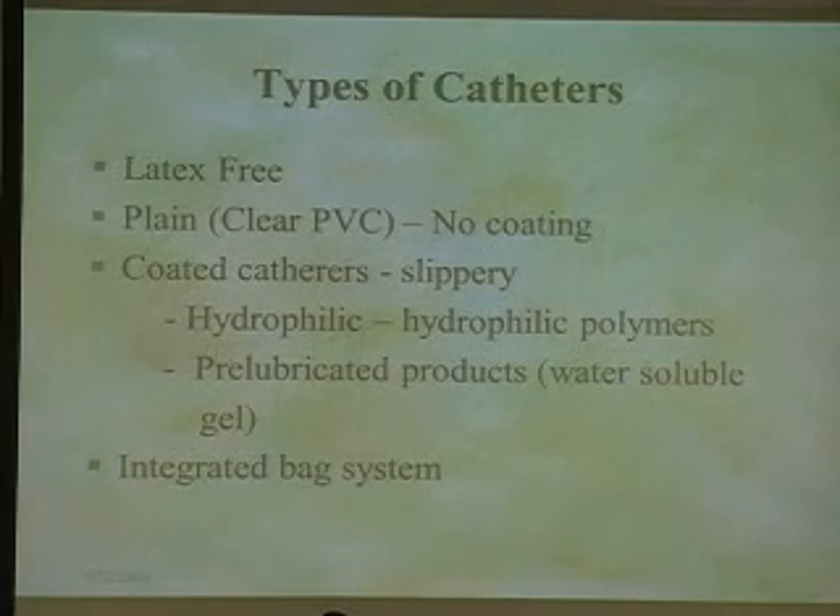Types of catheters that you'll see ordered — the only thing we demand is that they have to be latex-free. You can see plain clear PVC catheters with no coating. There are coated catheters, which are popular in adults and in the spinal cord population, but slippery catheters are tough on kids, especially ones that have sensory problems and problems manipulating things. Then there are catheters that come in an integrated bag system. Some are color-coded — the blue is a female catheter — short versus the white, which could be female or male.